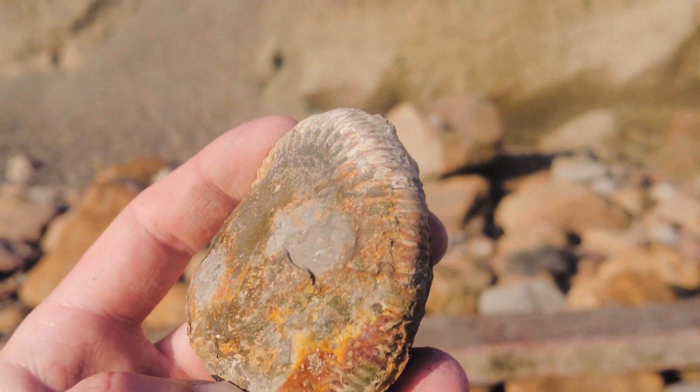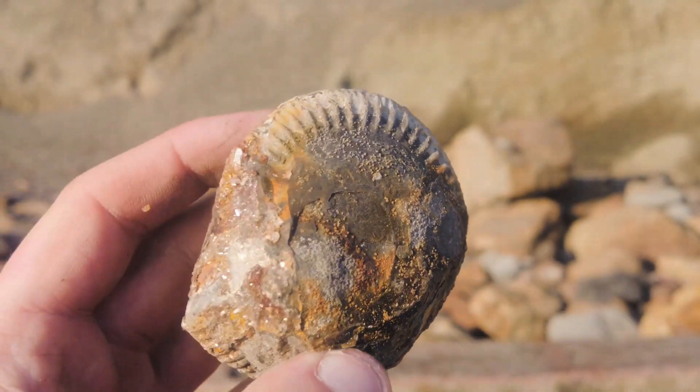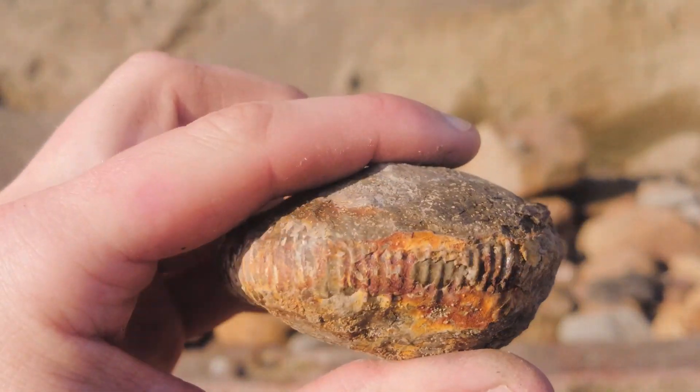Another really fresh ammonite nodule, fresh out of the cliffs, and the sea has not hit it yet. It would be a little beauty, that one.